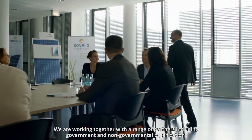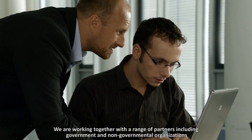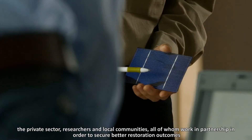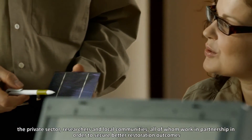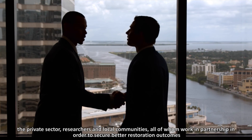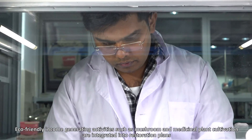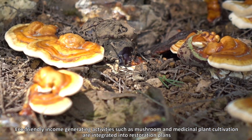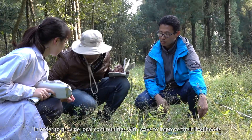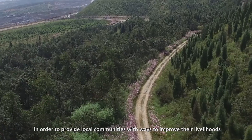We are working together with a range of partners, including governments, non-governmental organisations, the private sector, researchers and local communities, all of whom work in partnership in order to secure better restoration outcomes. Eco-friendly income generating activities, such as mushroom and medicinal plant cultivation, are integrated into restoration plans in order to provide local communities with ways to improve their livelihoods.